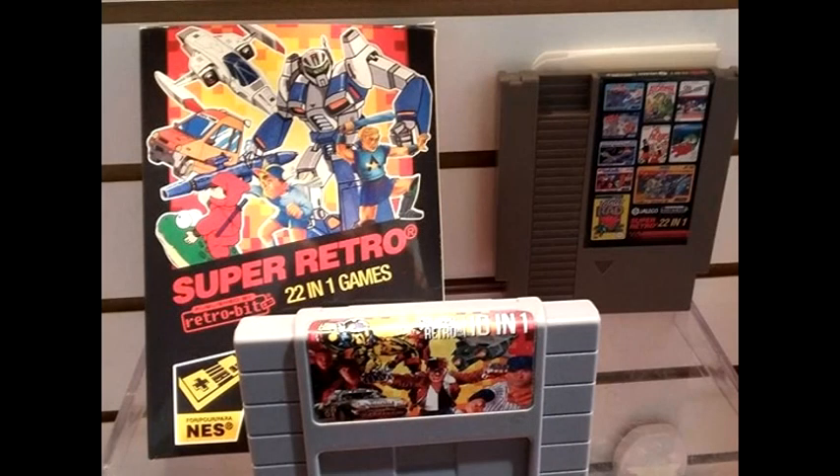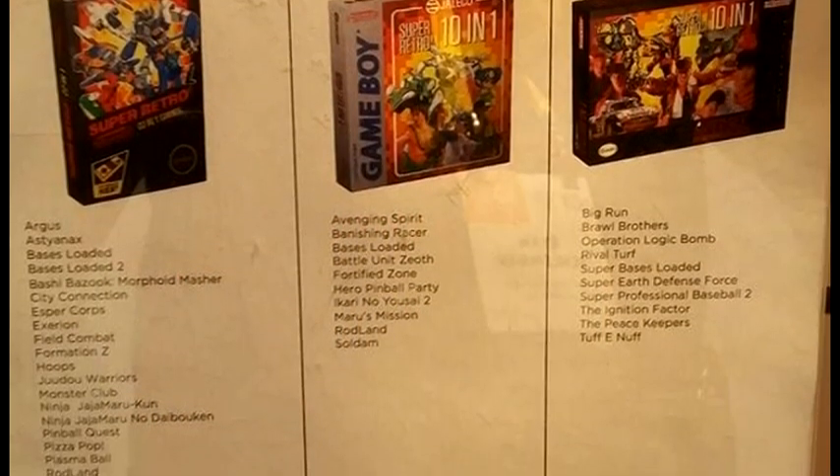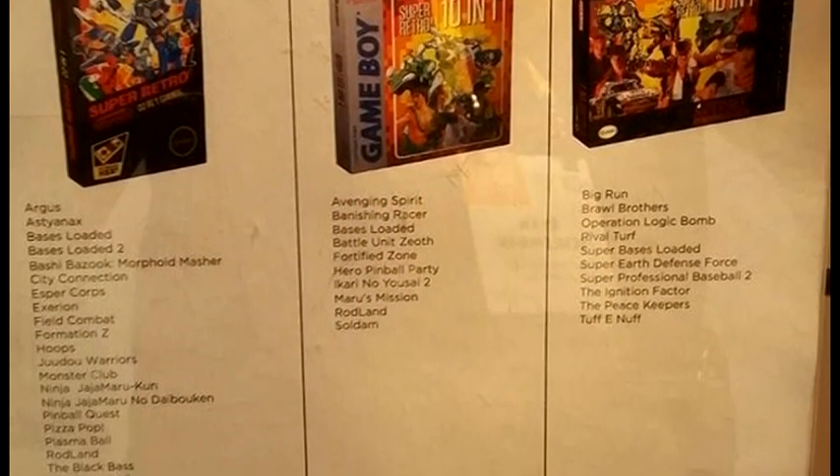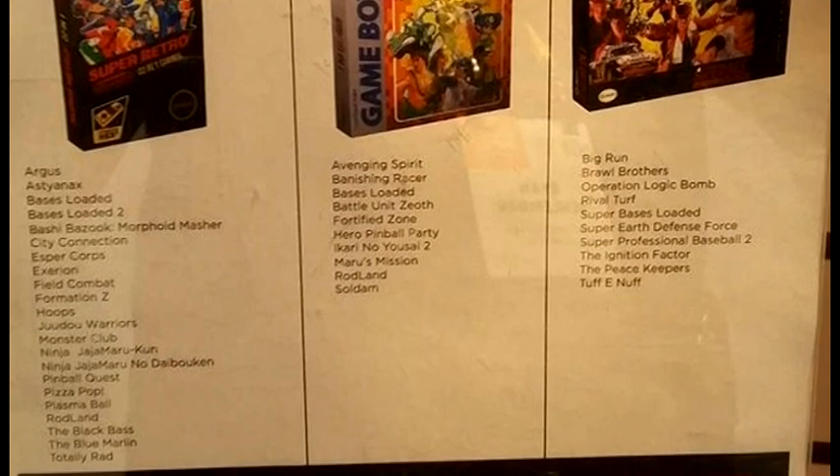So hopefully those issues are fixed in this one. Moving on to something that I think is super cool — they're doing these multi-carts. These are the Jaleco multi-carts, and these ones shouldn't have any issues because it's the games just on a multi-cart for the various systems. All the Game Boy games, all of the Super Nintendo games, and all of the regular Nintendo games are all in their own thing, priced very accordingly.